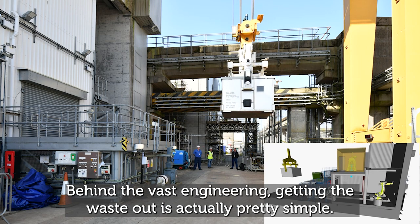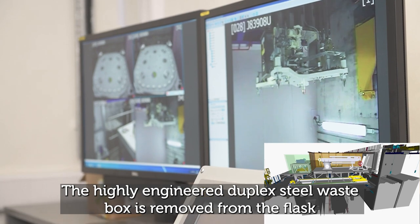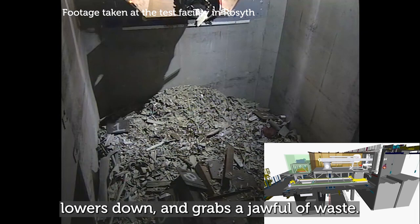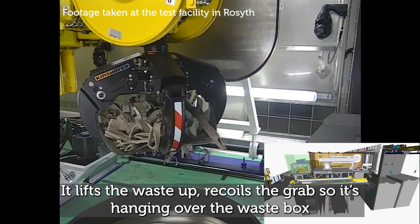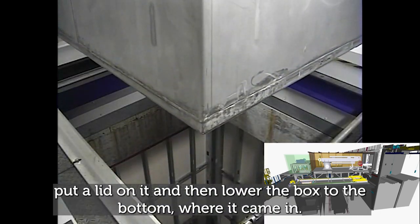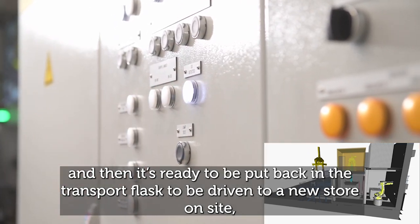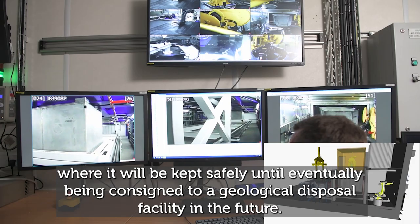Behind the vast engineering, getting the waste out is actually pretty simple. Job one is bringing the waste box to the plant inside a transport flask. The highly engineered duplex steel waste box is removed from the flask and raised into the building. Once in place at the top, a crane reaches into the silo, lowers down, grabs a jawful of waste, lifts it up, recoils the grab over the waste box, and drops it in. Repeat until the box is full, put a lid on it, lower the box, bolt the lid using a robotic arm, swab and check for contamination, then it's ready to be driven to a new store on site — kept safely until eventually being consigned to a geological disposal facility.